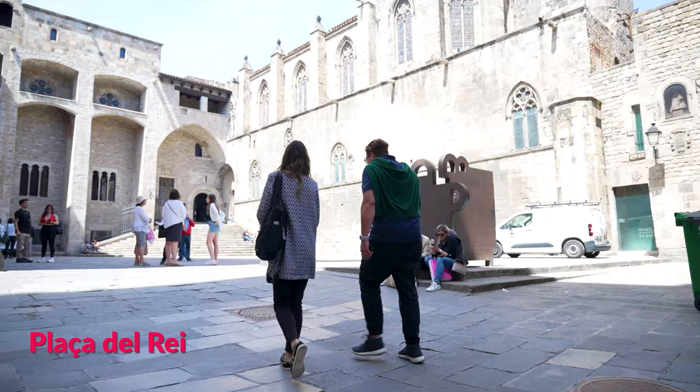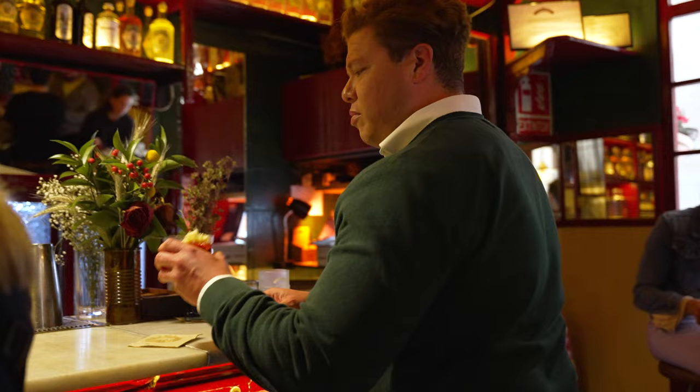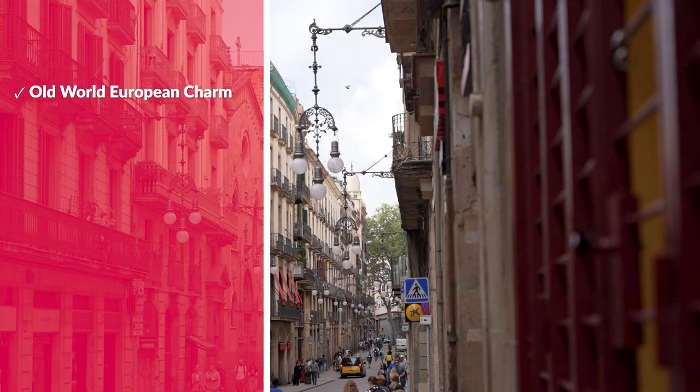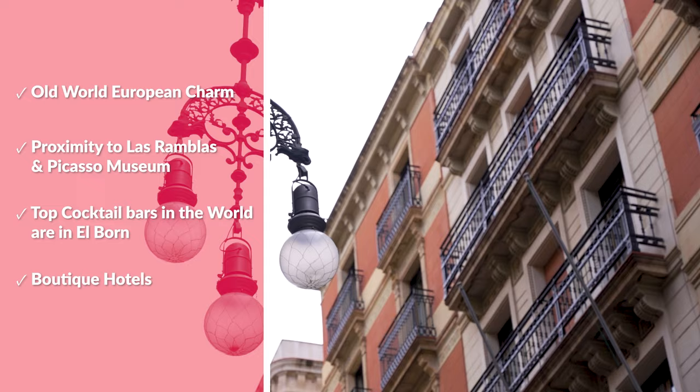Nearby Barri Gòtic is the uber-hip neighborhood known as El Born. The narrow lanes are home to the Picasso Museum and several top-ranked cocktail bars in the world. This trendy neighborhood fires on all cylinders with sights, great restaurants, and top cocktail bars. I recommend staying in Barri Gòtic and El Born for that old-world European charm, proximity to Las Ramblas and the Picasso Museum, and some of the top cocktail bars in the world, with plenty of boutique hotel choices.